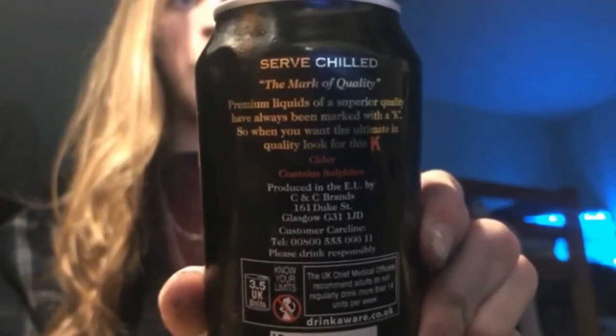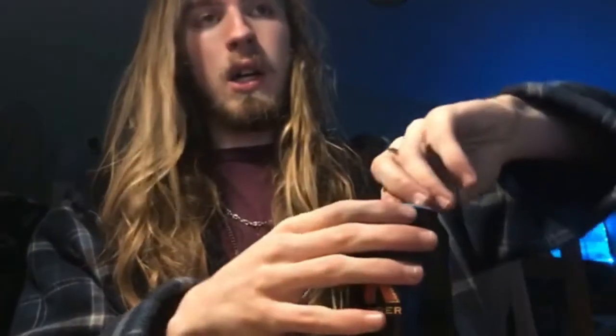Eight percent is quite high — it's not something to mess around with, you need to be responsible. It's similar to the Jack Rat thing that I reviewed in the last episode, which was 7.4%. But this tastes nothing like Jack Rat, and that's why I was so surprised when I tried it for the first time — I was quite taken aback because I did not expect that.